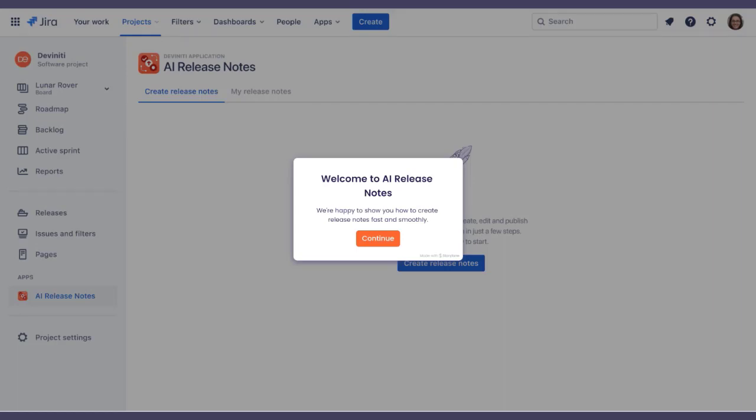Ready to revolutionize your workflow with AI? Hello, I'm Ava, your virtual guide, and today I'll walk you through the magic of AI Release Notes. Let's dive into a seamless experience of crafting release notes swiftly.